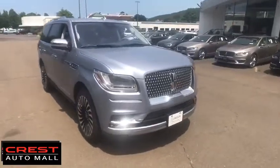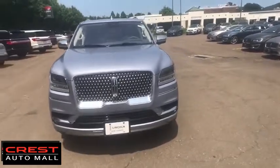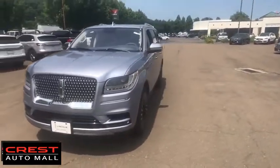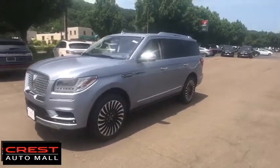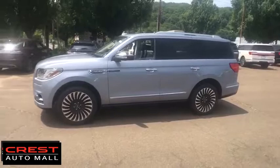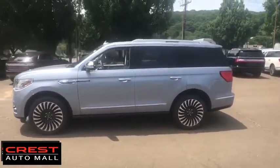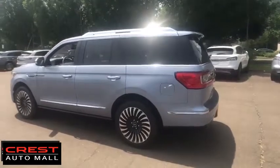We are pleased to show you the 2019 Lincoln Navigator. The Lincoln Navigator offers over 100 cubic feet of cargo space, three rows of seating for up to eight passengers, and best-in-class legroom, as well as an authoritative 5.4-liter three-valve V8 flex fuel engine. This luxury SUV is powerfully persuasive.